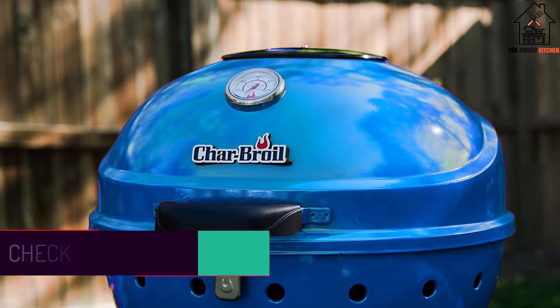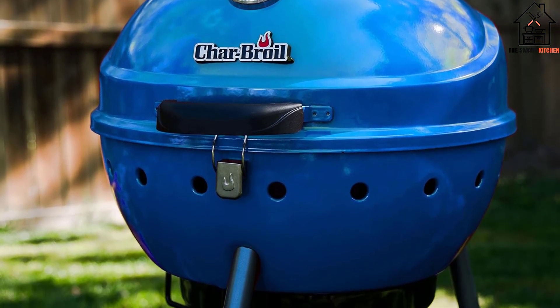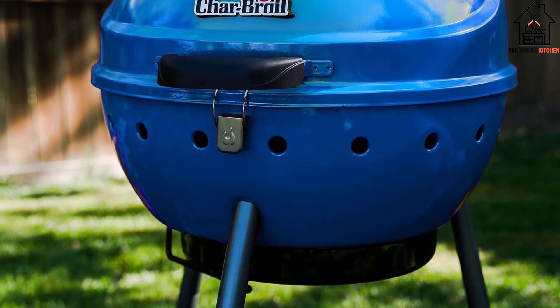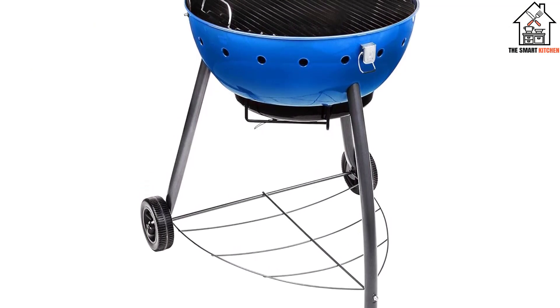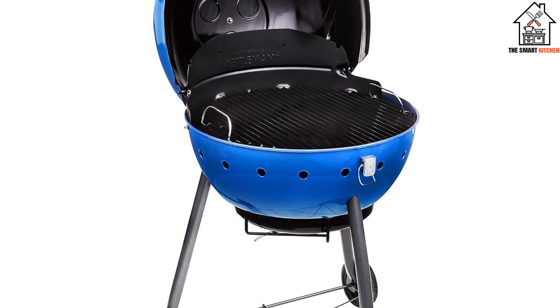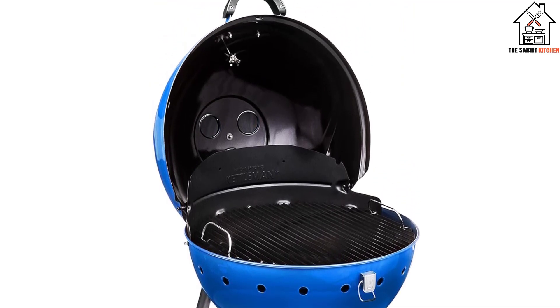The V-shaped grill grate might have seared nicely, but it was fantastically difficult to clean — burnt bits of burger and chicken grease wedged their way into the crevices. To top it off, the grill was wobbly and more unstable than the competition, and we hated getting our hands dirty to grip an ash bucket that didn't have a handle. For the price, there are certainly better grills out there.